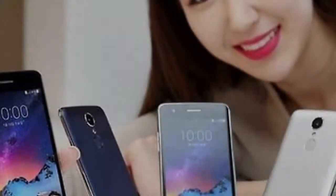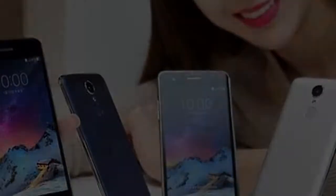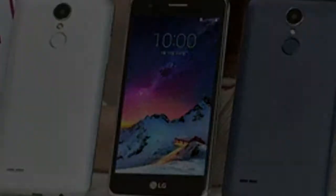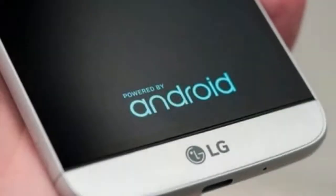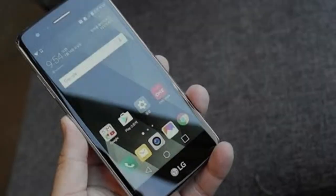On a positive note, the phone runs Android 7.0 Nougat. Not so great is the battery capacity — only 2,500 mAh — but given the modest hardware it may be just enough. The LG X300 is priced at 253,000 South Korean won, a little short of $220.